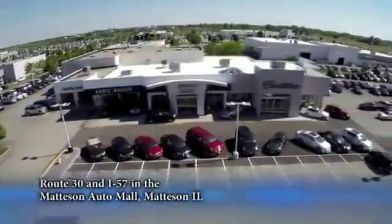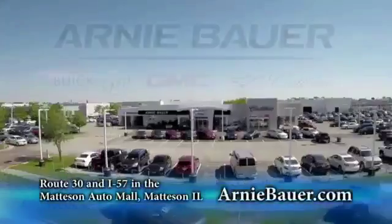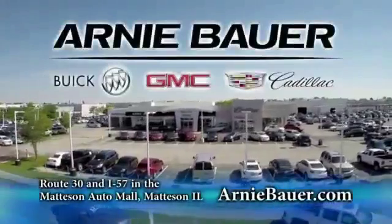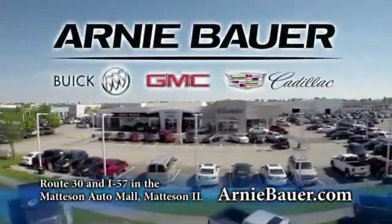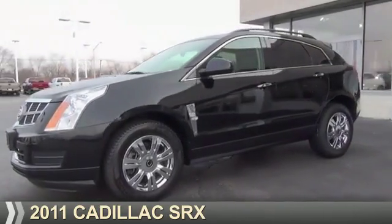The area's finest new and used cars, brought to you by Arnie Bauer Buick GMC Cadillac in the Mattson Auto Mall and ArnieBauer.com. Presenting the 2011 Cadillac SRX.